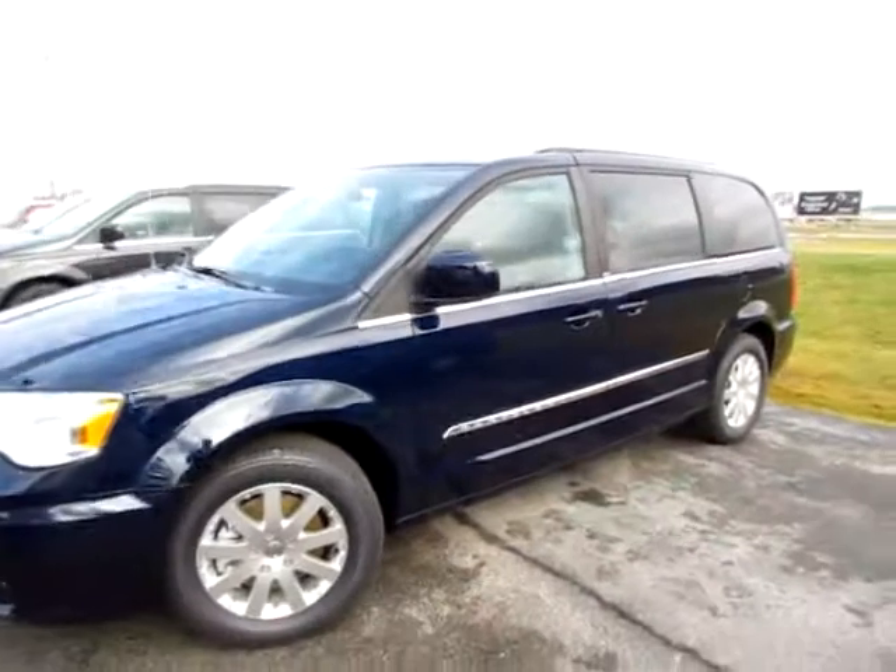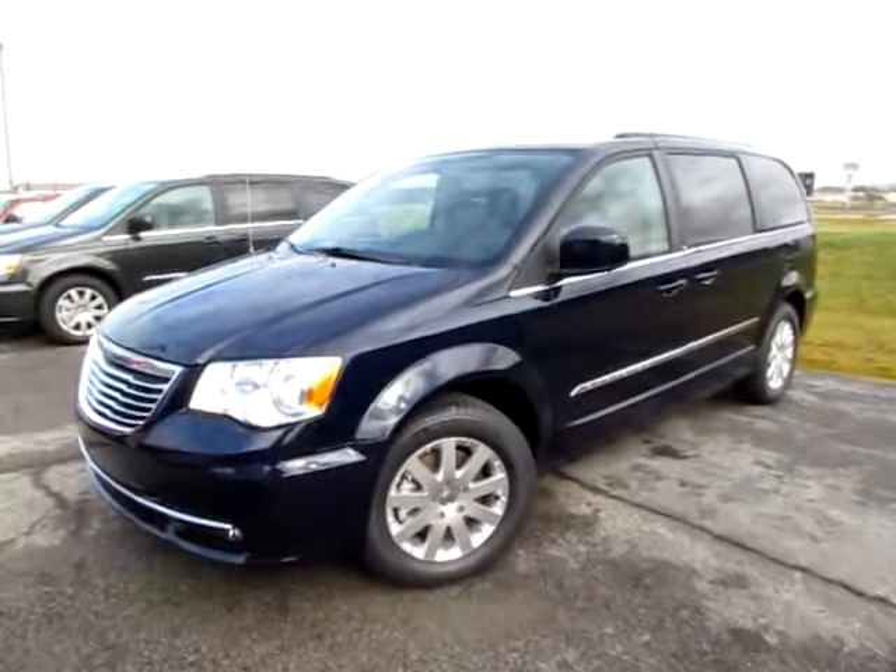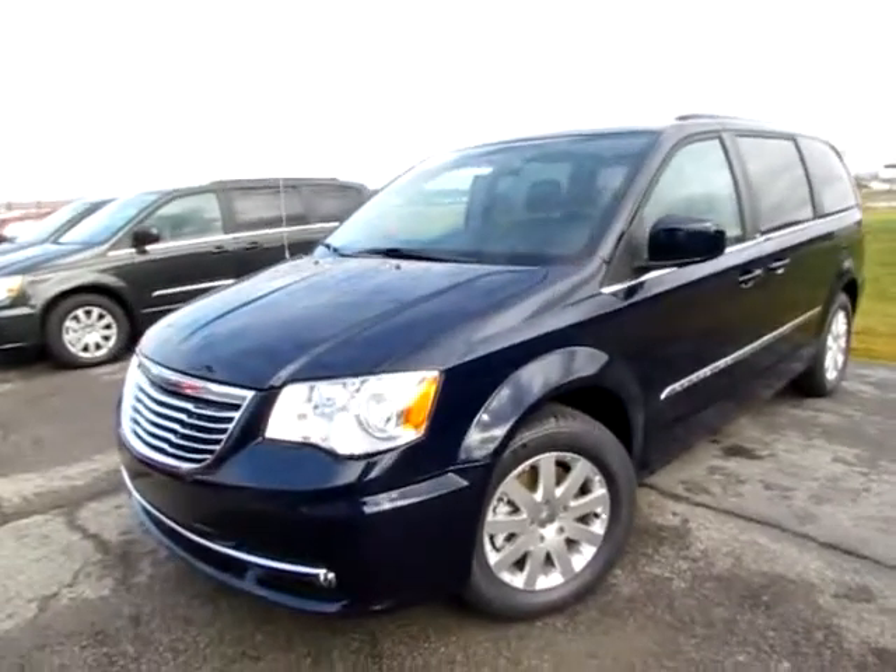Go to 419cars.com, or if you're already on our website, just call us. We'd be happy to set you up with a test drive with this 2012 Town & Country.